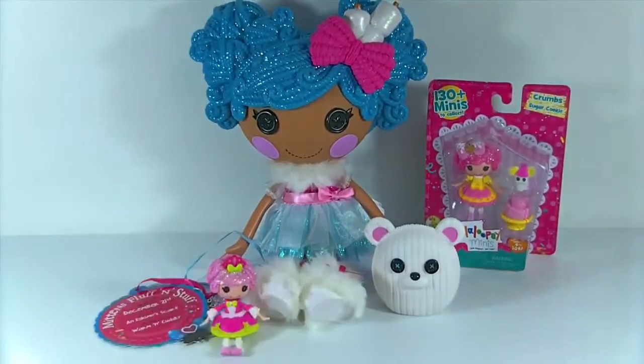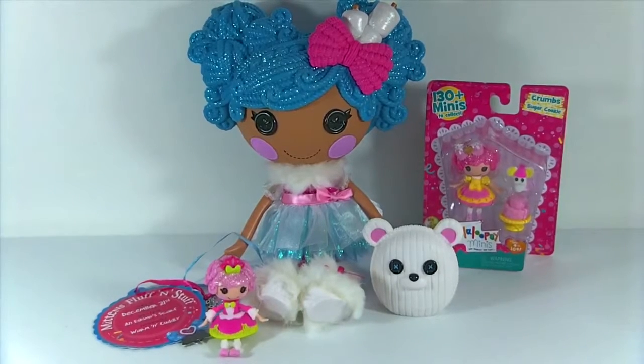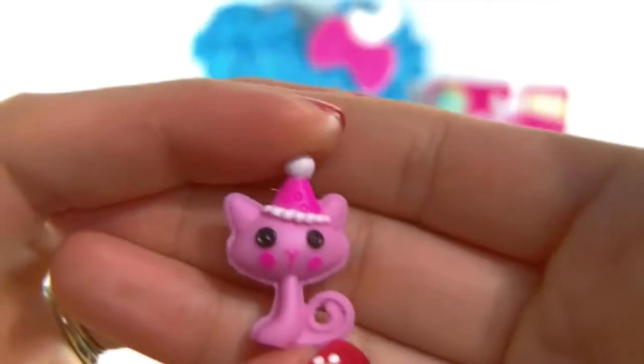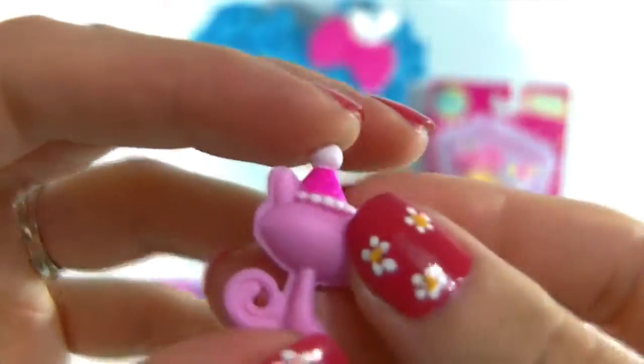Look at the difference in size of these dolls. So these are the large dolls, and then here are the minis - so much tinier. Then of course we have the tinies, which are even tinier. And here is the pet that comes with Jewel - it's a cute little kitty, and she's wearing her party hat for the Super Silly Party.